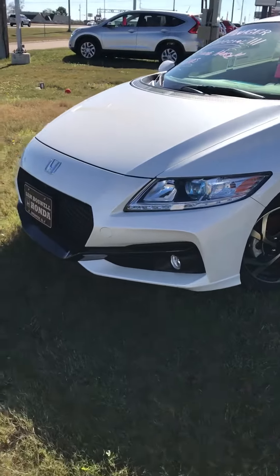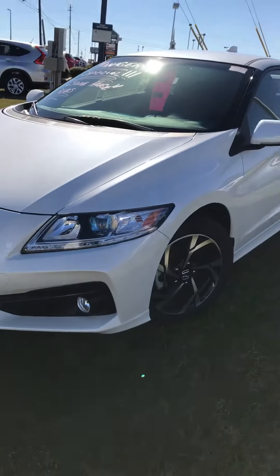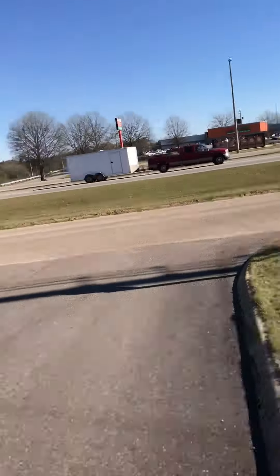Hi, this is Cory Rucker. I just wanted to thank you for showing interest in this beautiful CRZ here at Sam Boswell Honda in Enterprise, Alabama.